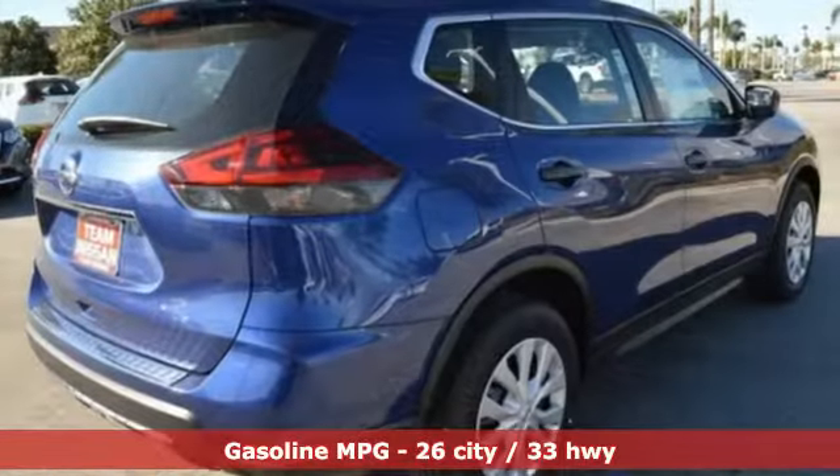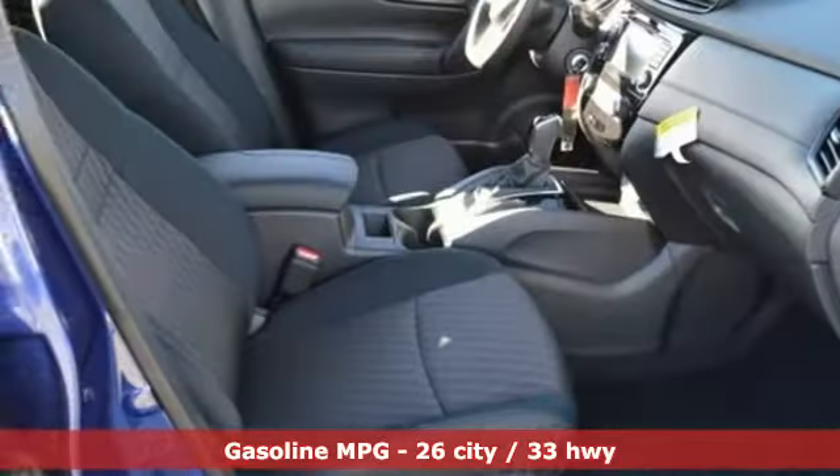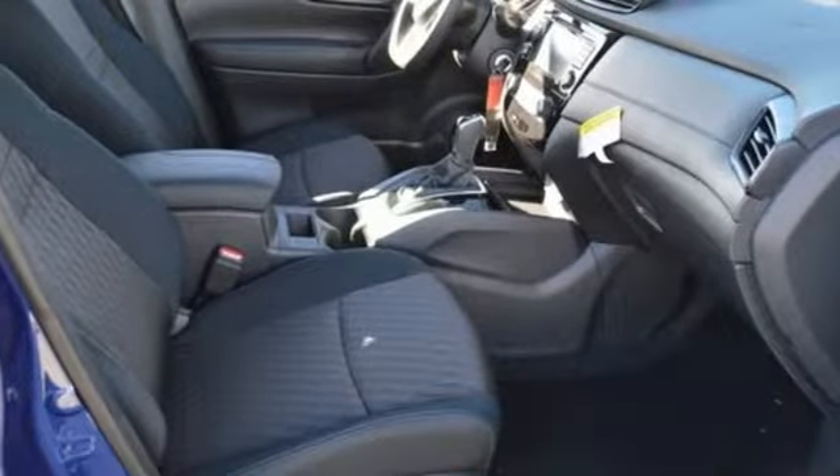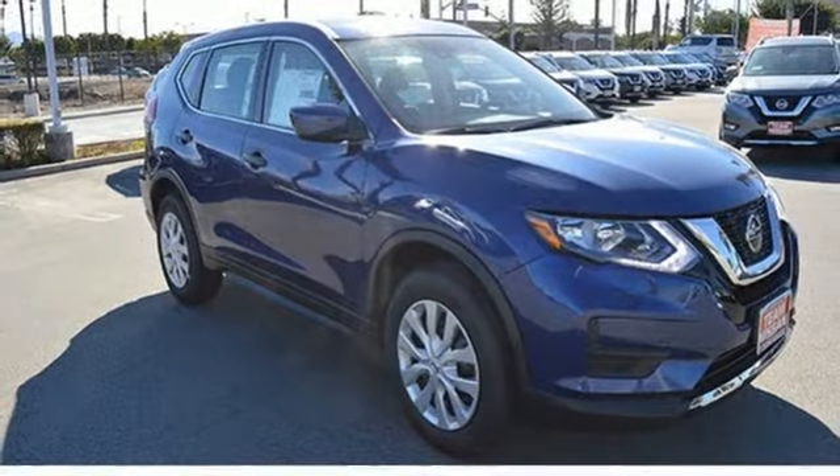A great vehicle is comprised of great features like these: streaming audio, wireless phone connectivity, manual tilting steering column, smartphone wireless charging, and manual telescoping steering column.